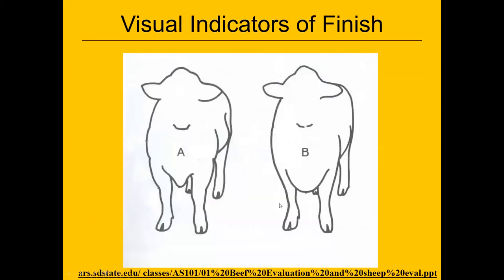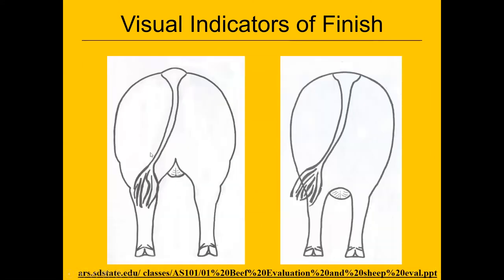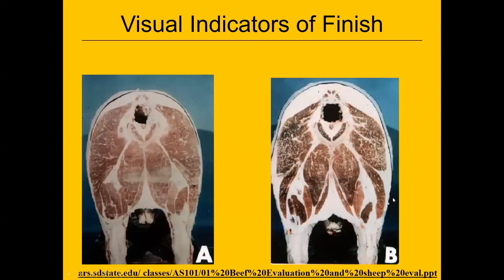Here are two animals to compare — one with much less finish. This animal had four pounds of fat trimmed off the brisket and the other had 10 pounds. Here's a good market steer — he's thick to the stifle and still has some turn to his loin. Here's an over-finished animal with quite a bit of fat deposited in the twists, and a picture showing the two different extremes.